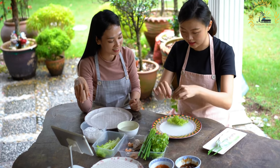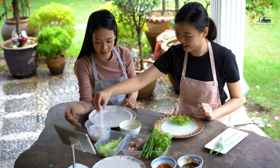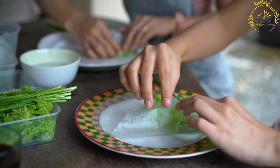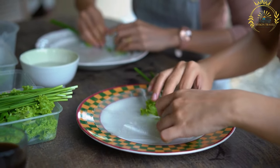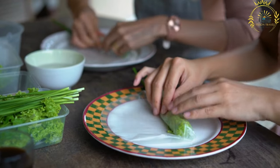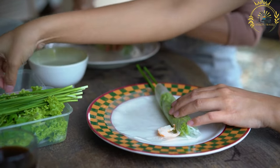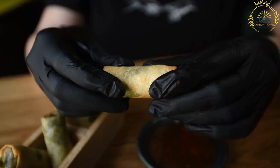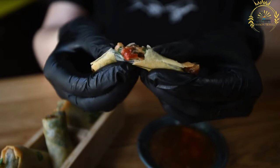Vietnamese spring rolls are made by wrapping fresh ingredients in rice paper. Fillings typically include rice vermicelli noodles, fresh vegetables such as lettuce, cucumber, and bean sprouts, herbs like mint and cilantro, and optionally cooked shrimp, chicken, or tofu. To assemble, you soak a sheet of rice paper in warm water until pliable, place the fillings in the center, and carefully roll it up, similar to a burrito. The rice paper creates a translucent and delicate roll.